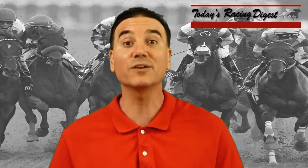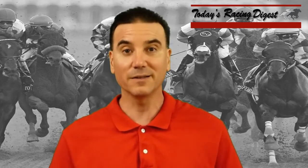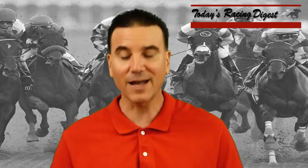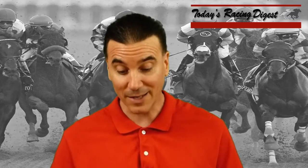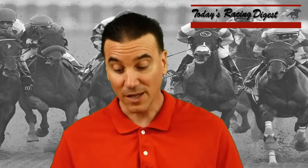Finally, horses, jockeys, and trainers that have done well in the Belmont in the past is a good angle, and we have a lot of those here. Justify has Mike Smith and Bob Baffert — they've won the Belmont multiple times. Proviso for D. Wayne Lukas, who has saddled four Belmont winners. Hofburg's jockey and trainer have won the Belmont. Restoring Hope is another Baffert trainee. Gronkowski's rider Jose Ortiz has won the Belmont. Tenfold's trainer Steve Asmussen saddled Creator to win the Belmont. Vino Rosso has strong connections — John Velazquez with a couple of Belmont wins, and trainer Todd Pletcher, who has won the Belmont three times. Pletcher also saddles Noble Indy here.